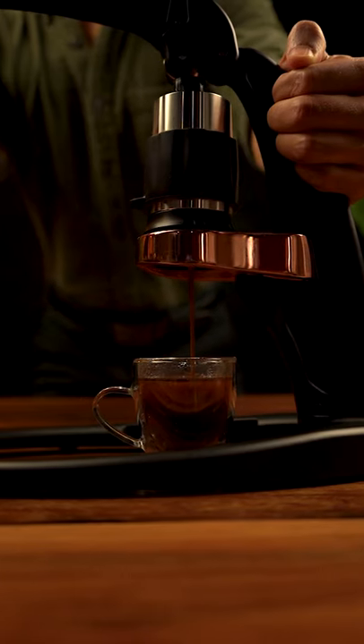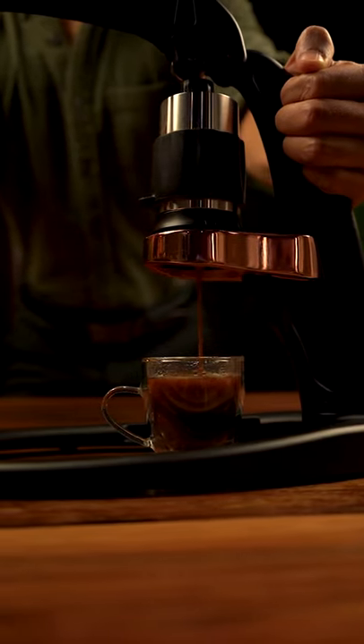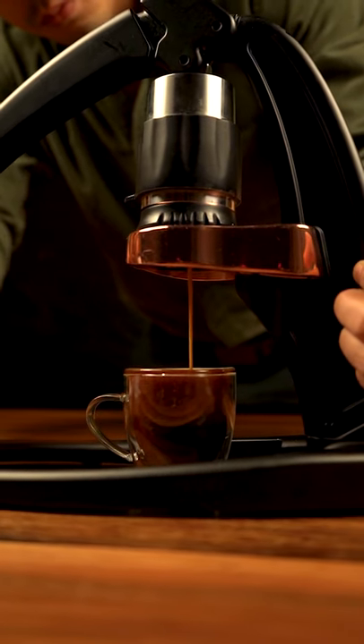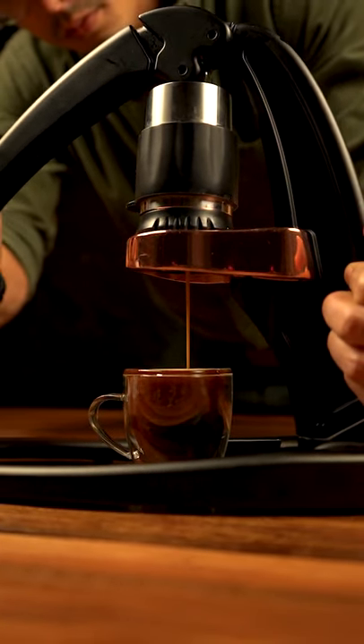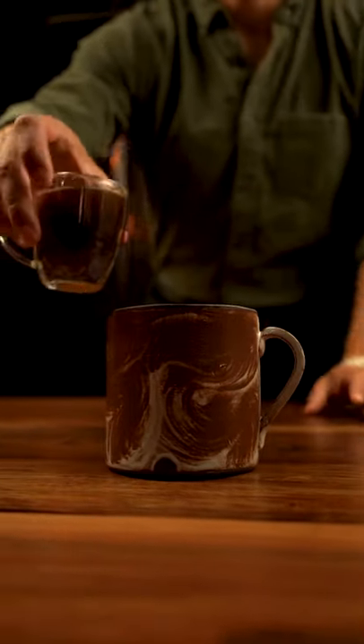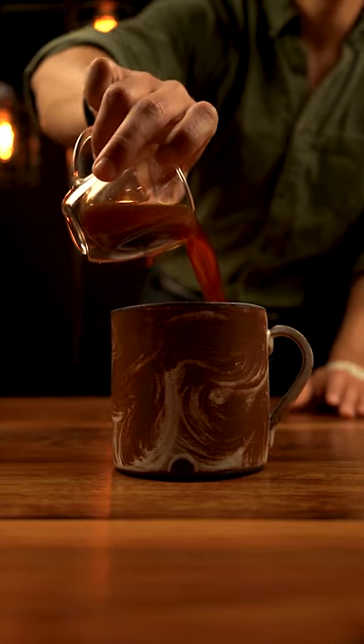This right here is a lever Espresso Maker called the Flair. You achieve pressure by manually pressing. The Flair came out back in 2016, which makes no sense, considering the first Espresso machine was made in 1906. With all this technology, the question is why on earth would we go backwards?